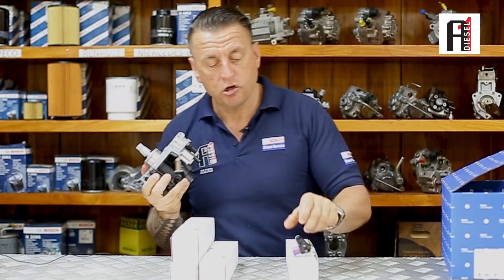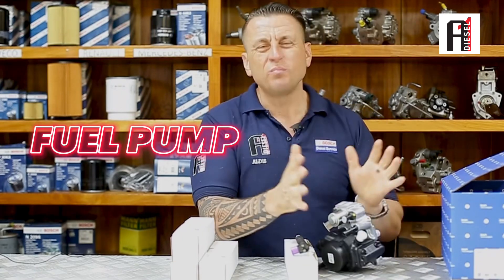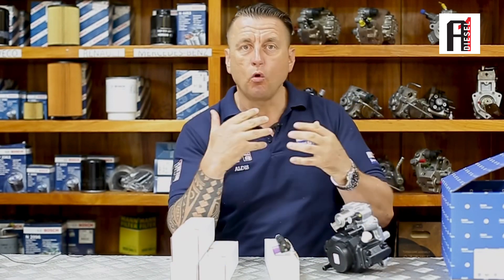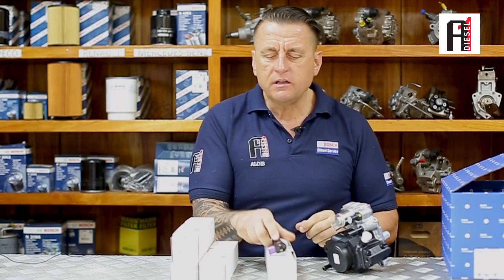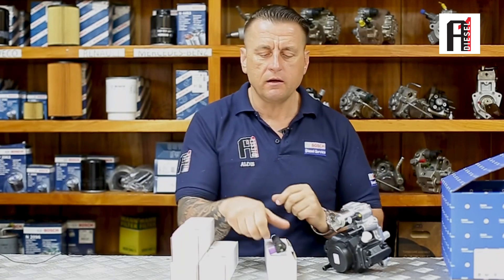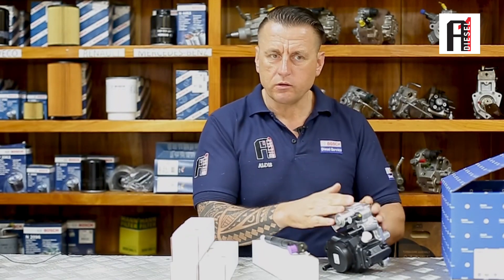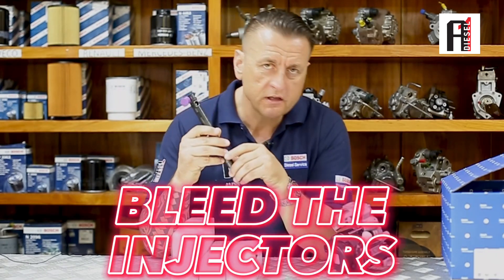When you are changing Delphi injectors, please change this guy as well — change the complete pump. When the car has done around 200,000 kilometers, the feed pump is worn out and starts to produce metal particles. The valve will get stuck open, and immediately when you replace your new injectors, one or two of them will again get stuck open and show you low pressure on the bar. This is very important — change the pump.